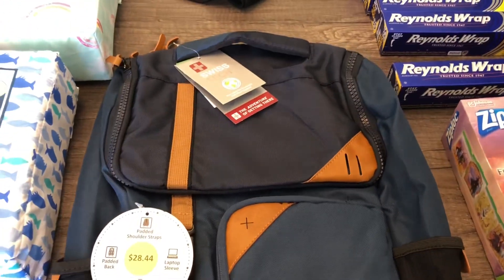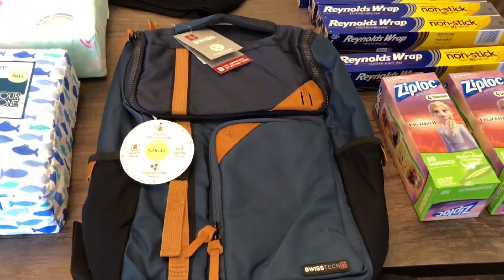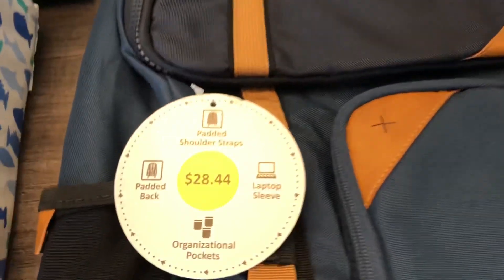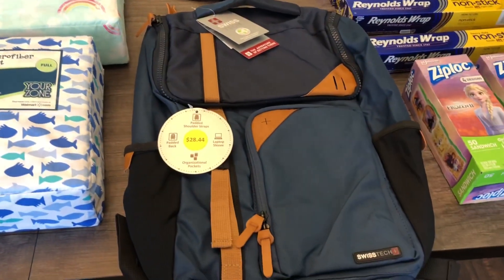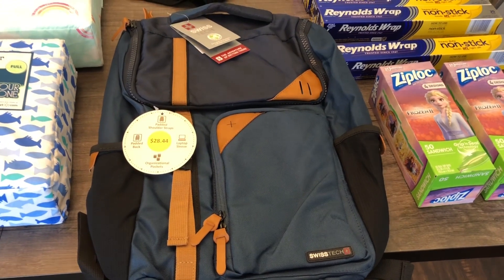Here is one of my favorite finds — this is a backpack. Let me get the back up here so you guys can see all of it. Normal price was $28.44 and I paid five dollars for this backpack. We already got a backpack for my youngest one for school next year.